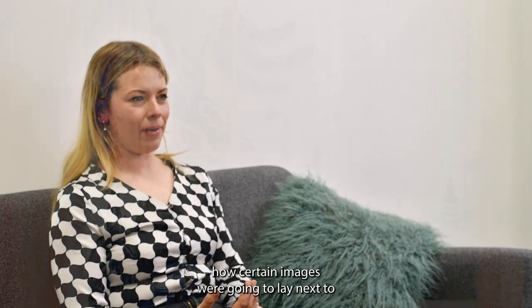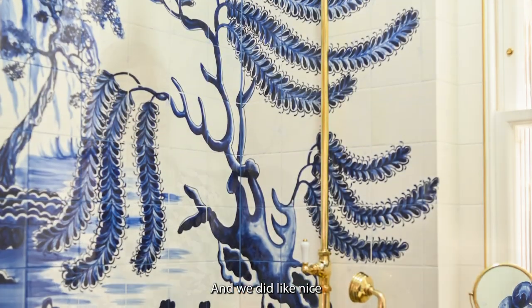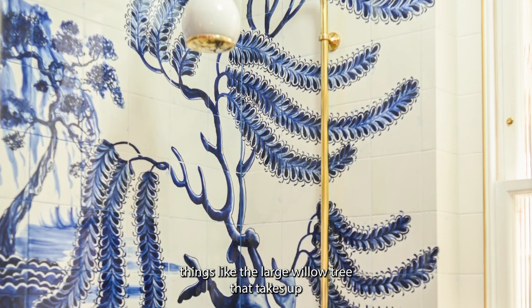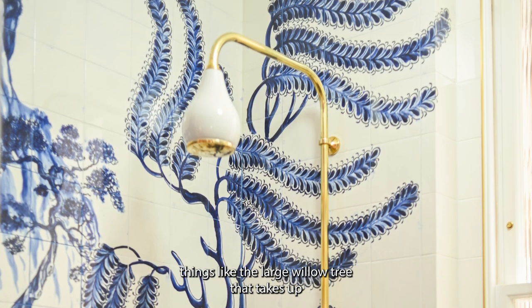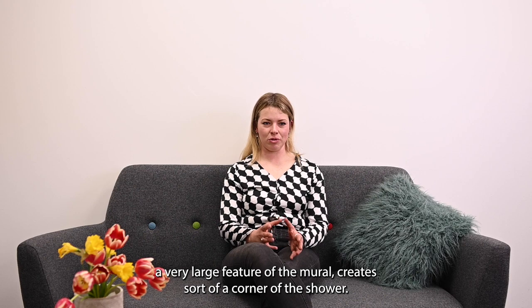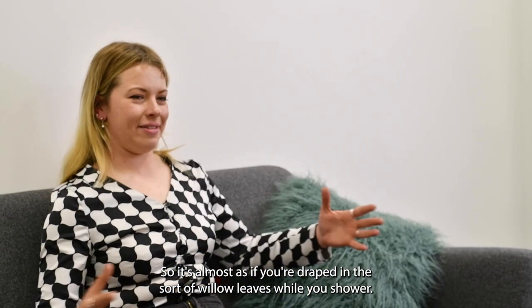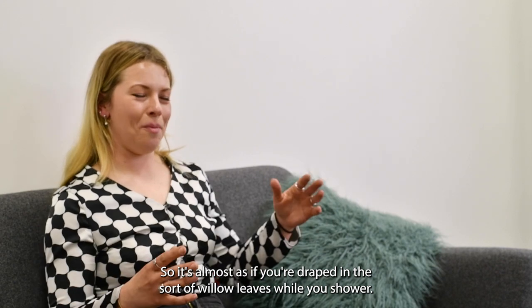We had to think about how certain images were going to lay next to certain things like the sink, the toilet and the shower. We did nice things like the large willow tree that takes up a very large feature of the mural, creating a sort of corner of the shower, so it's almost as if you're draped in willow leaves while you're showering.